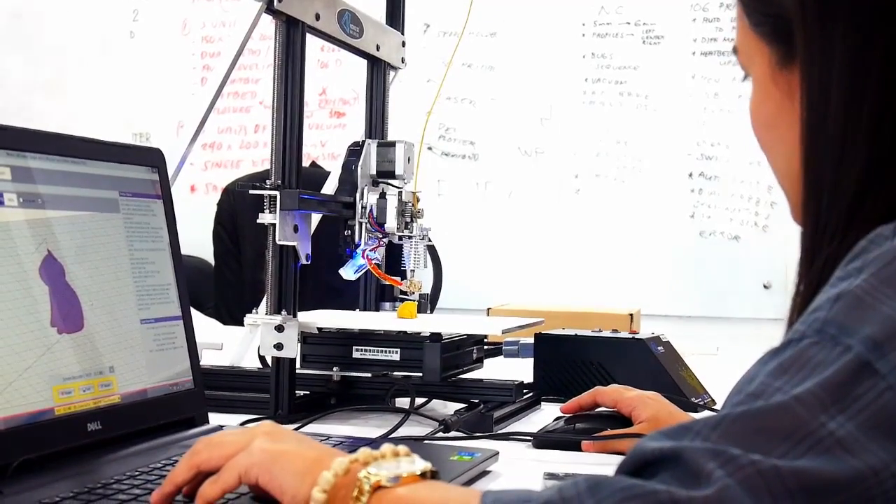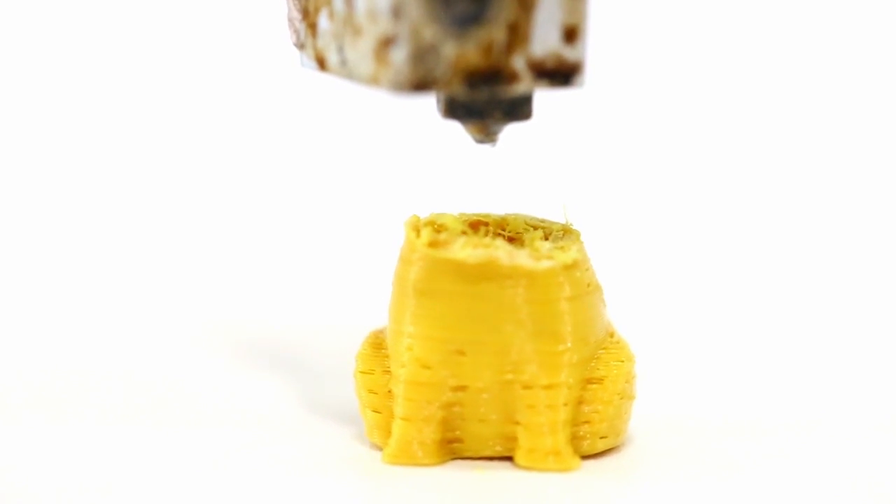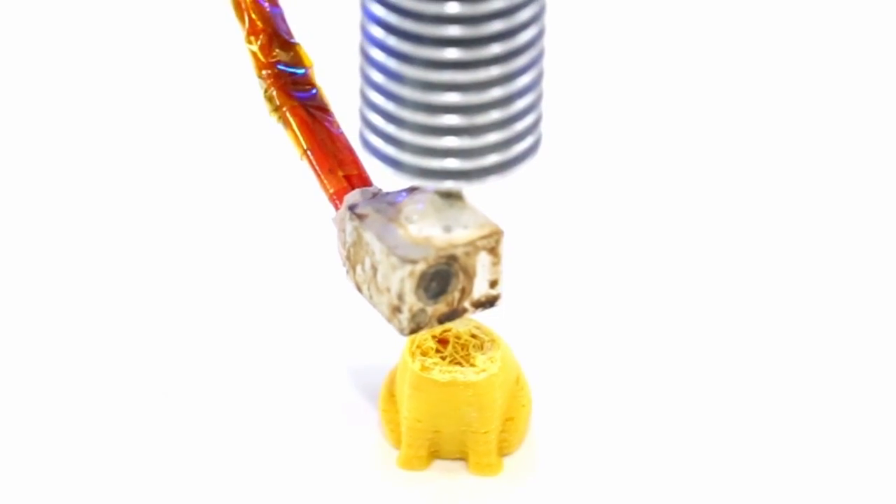Competitor's standard 3D printers often jam during the 3D printing process, which takes a lot of time to finish. And when it does, the result is a very low-quality print.